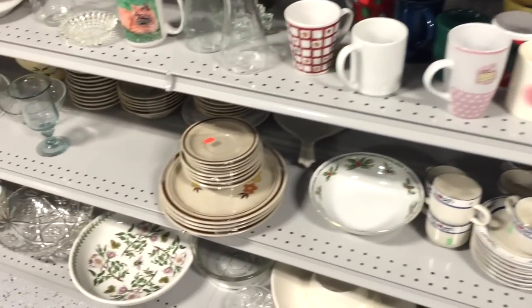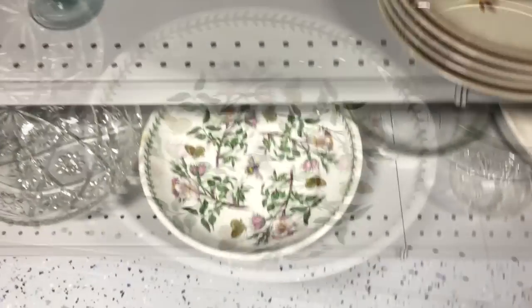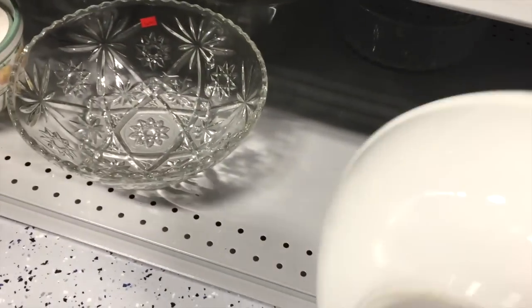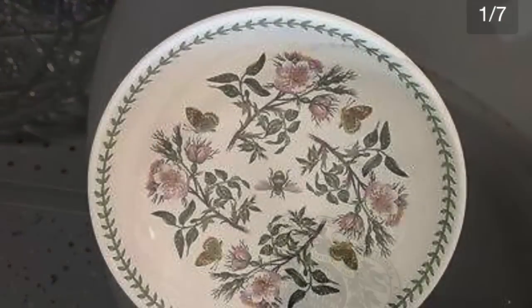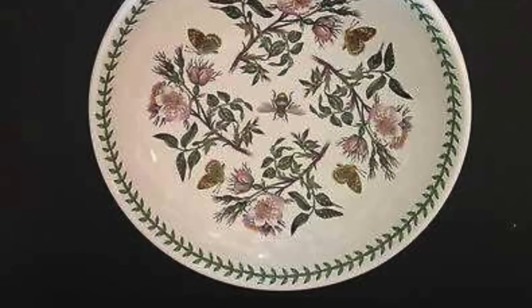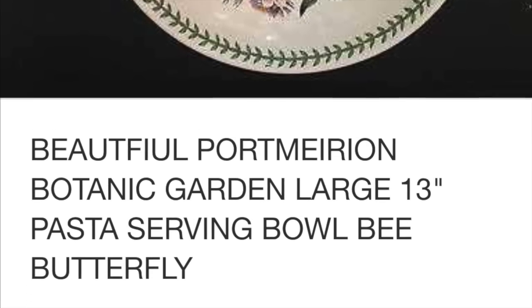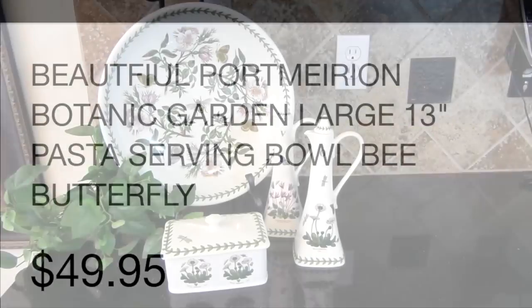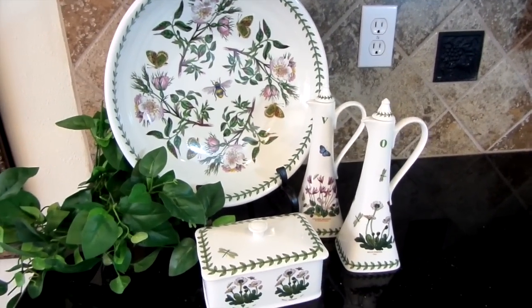Look down below. Nobody likes bending down, but on this day I scored this Port Merion salad server for only $6.99. These pieces are super expensive — this bowl retails for $50. I've always loved the botanical print and I already own a few pieces. They have glasses, bowls, dinner plates, flatware sets, and anything imaginable. The oil and vinegar bottles and the butter dish I got from TJ Maxx a few years ago.